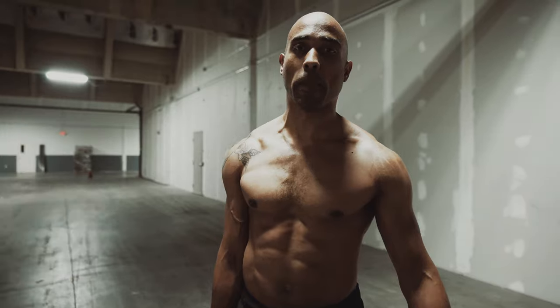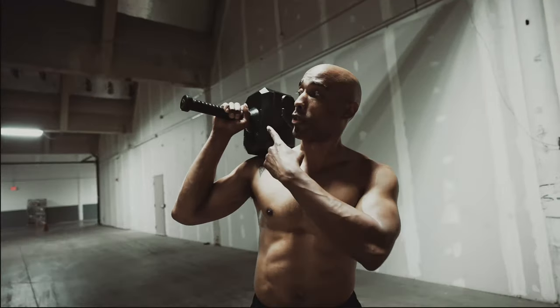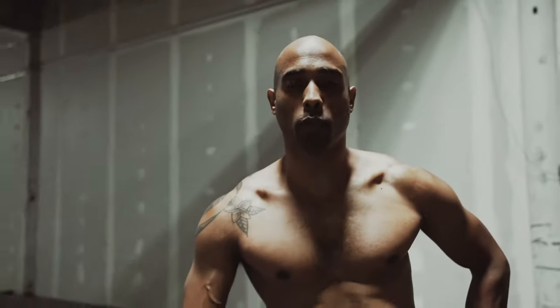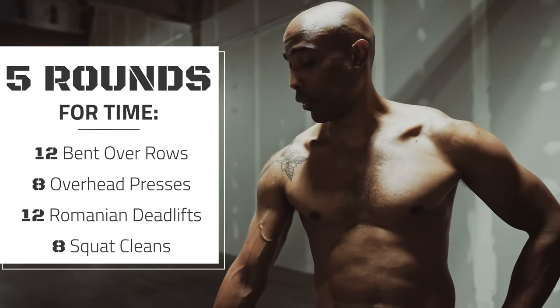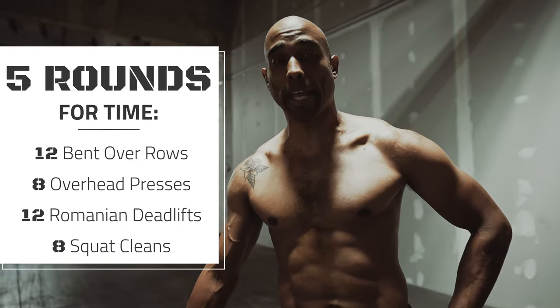In my workout today, I'm using a 70-pound Thor Kettlebell. The Thor Kettlebell Series ranges from 15 to 70 pounds. For today's workout, what we have is five rounds for time of 12 bent over rows, followed by eight overhead presses, then 12 RDLs and eight squat cleans. Let's get the party started.